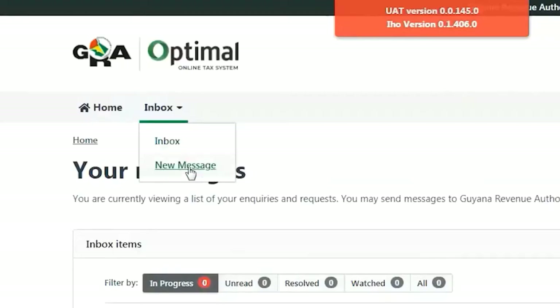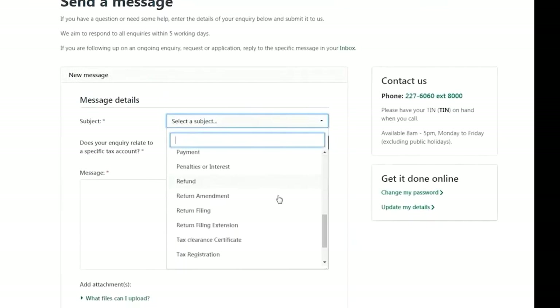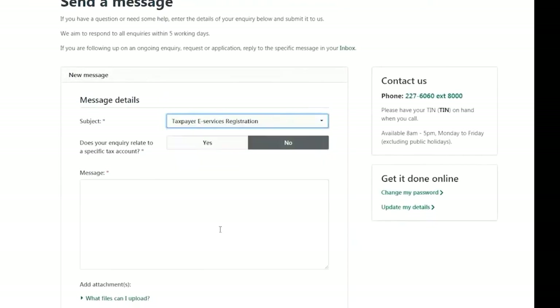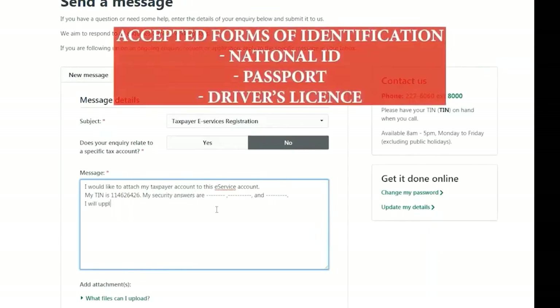After registering the account, the taxpayer will be directed to their email to verify and log in to their account. The second step requires the taxpayer to send a message linking the account. This can be done by hovering over the inbox tab, selecting new message, selecting taxpayer e-Services registration as the subject, and attaching a copy of valid identification such as a national ID card, bio-page of passport, or a driver's license. Taxpayers either neglect this phase or send the wrong type of documentation.